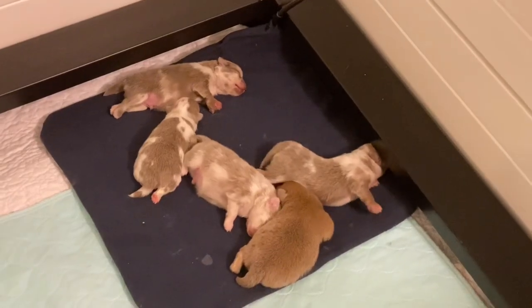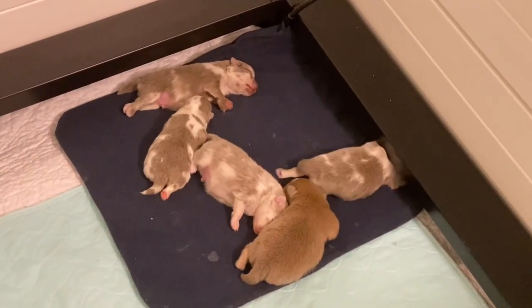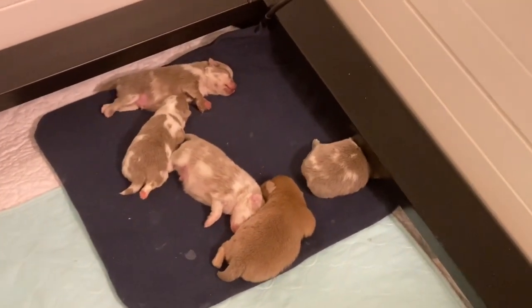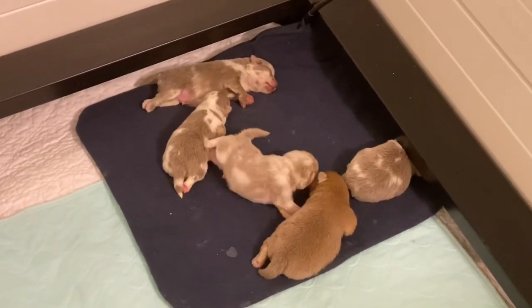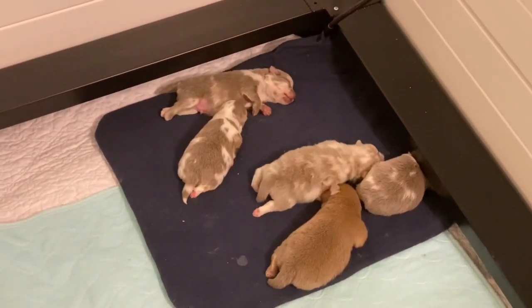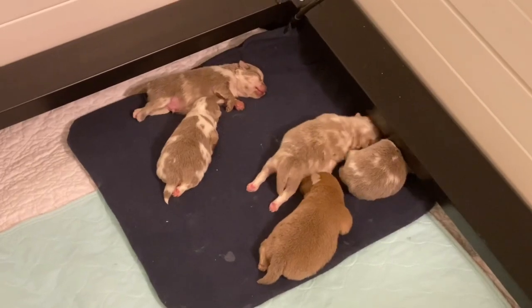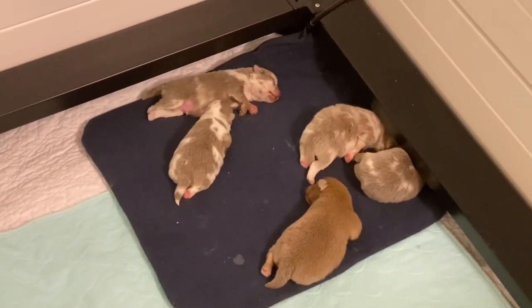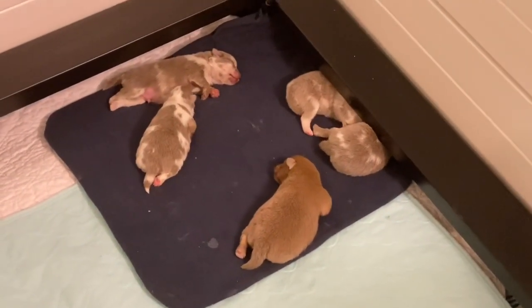In their ENS — their early neurological stimulation — everybody is progressing very nicely. Some puppies a lot faster than others, which is true of any group. They're doing really well, and Rocky always keeps them immaculately clean, so we're very happy about that.